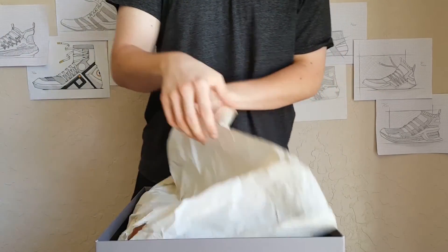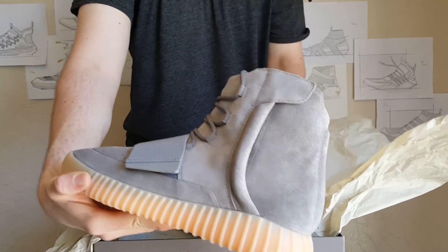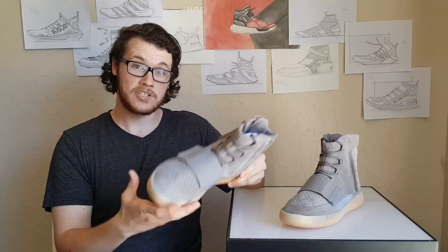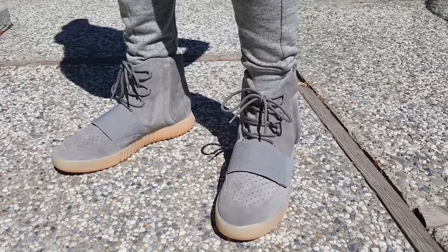But these shoes in particular are mostly, in my opinion, just hype. The name Kanye West gets them to sell. Their retail price is $350, which I already think is kind of too much. But the resale price is where it gets ridiculous — these are selling for about $1,200 right now.